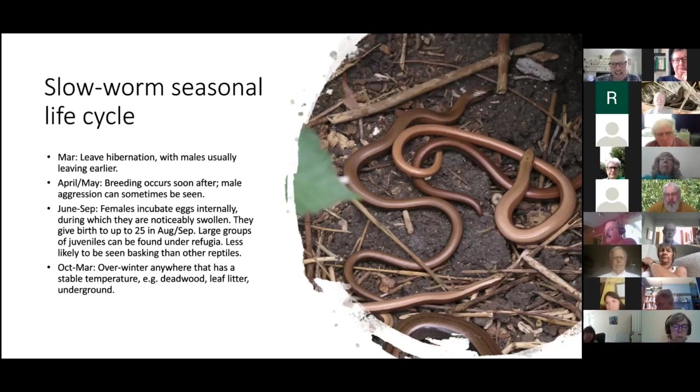When doing a reptile survey and looking under refugia, you'll quite often find huge groups of juvenile slow worms — dozens all tangled up like slow-worm spaghetti. Slow worms aren't seen basking in the open the way common lizards are, so you need to look underneath things. They overwinter between October and March in any void space with a stable temperature that won't freeze.